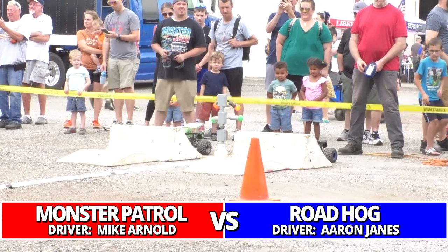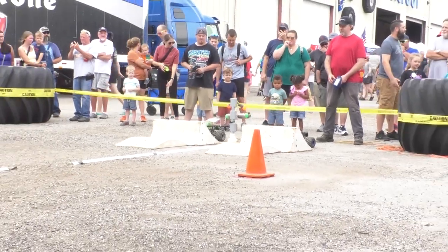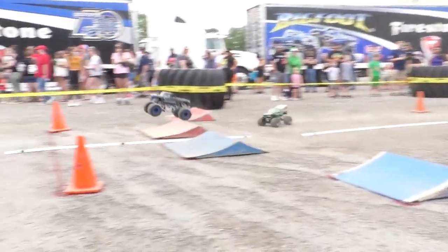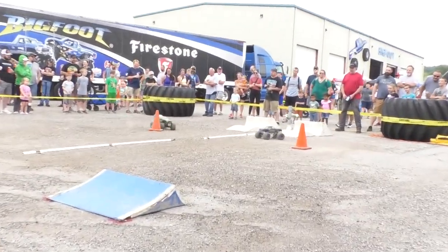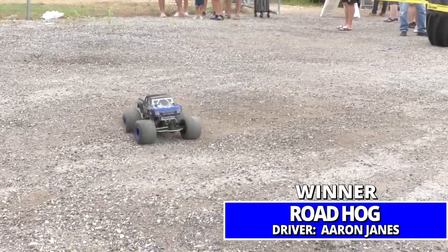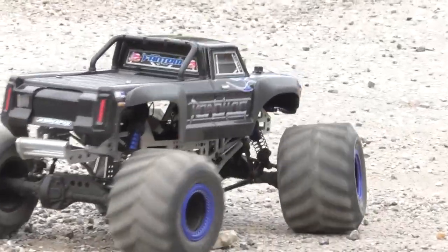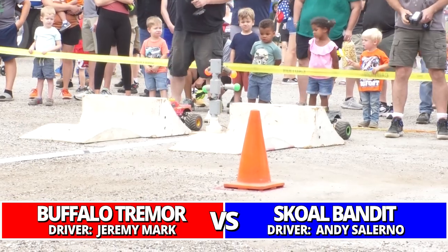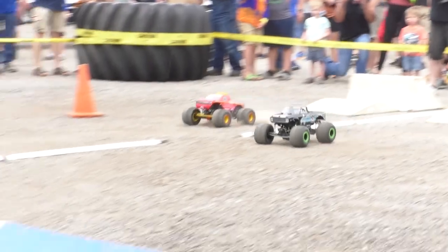Mike Arnold and the Monster Patrol against Roadhog, driven by Aaron James. Roadhog is going to take the first victory, but man, that Monster Patrol looks awesome — full custom tube chassis underneath it and everything. Our next matchup: the number four qualifier Buffalo Trimmer against the number 13 Skull Bandit.